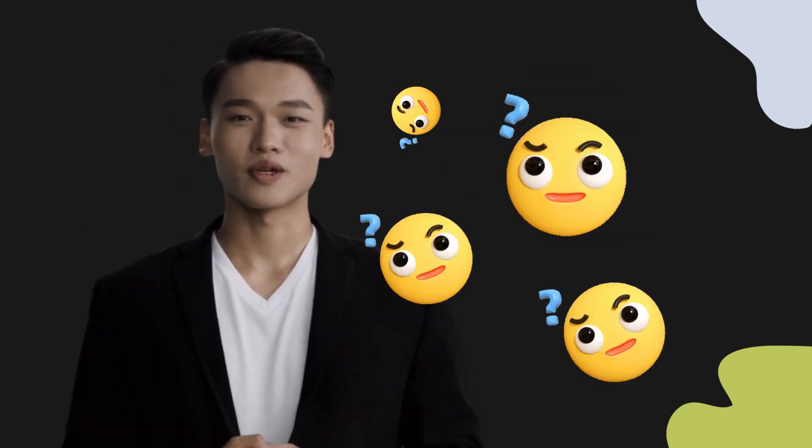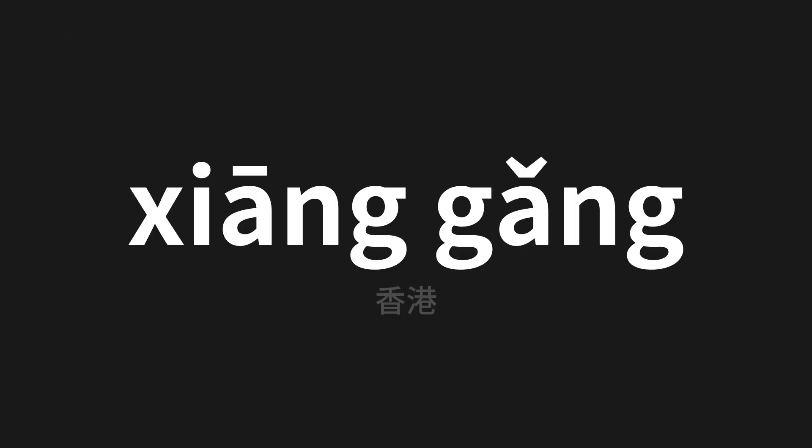Welcome to this pronunciation video. Today we will be focusing on a new word that you might find challenging or intriguing, so let's dive into today's word — which means Hong Kong in Chinese. Let's say it all together.